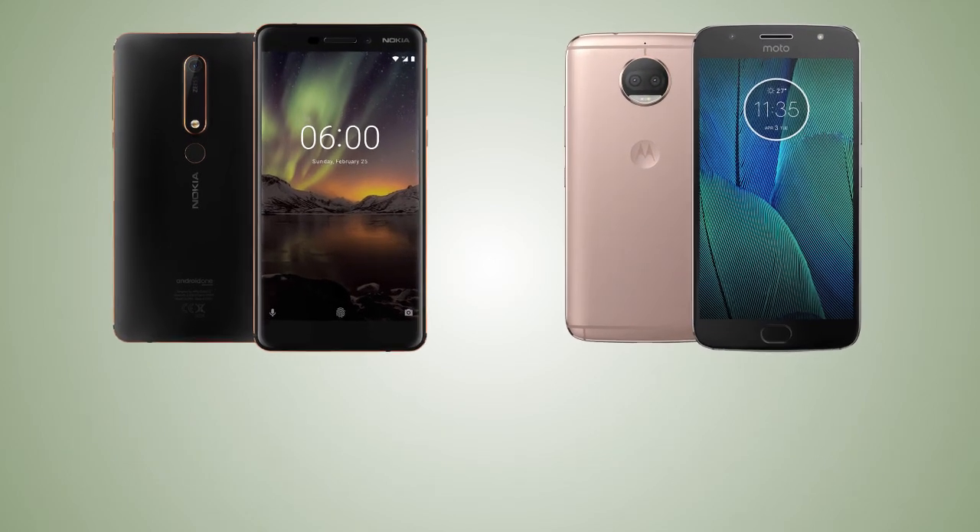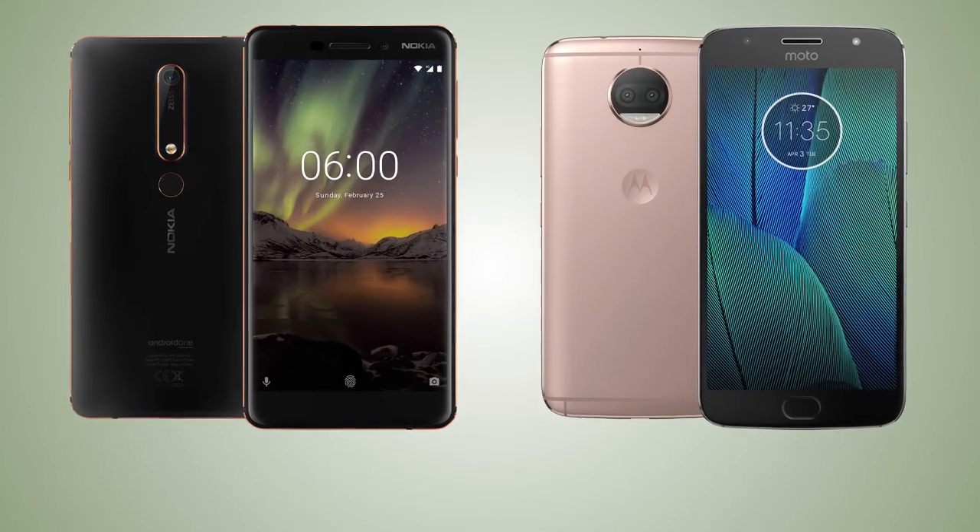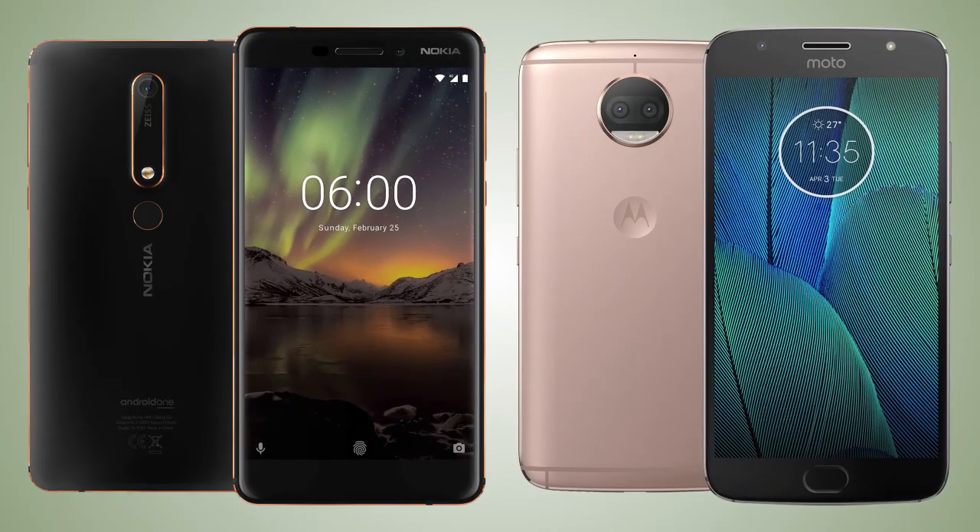So this is it for this video guys. Let me know what you think about both handsets, and I will see you guys in my next video. Peace out.